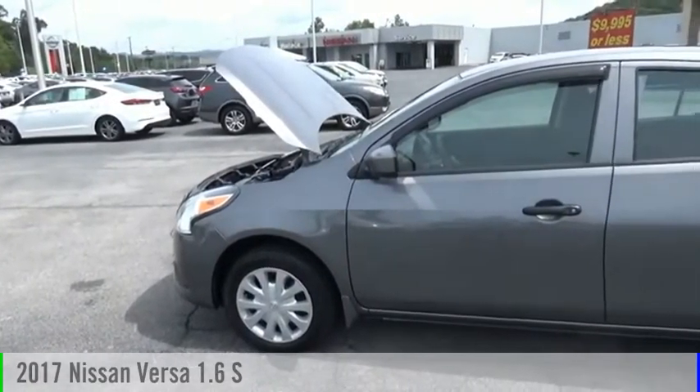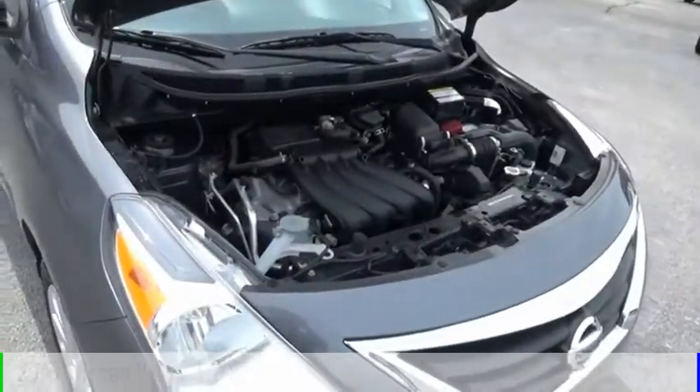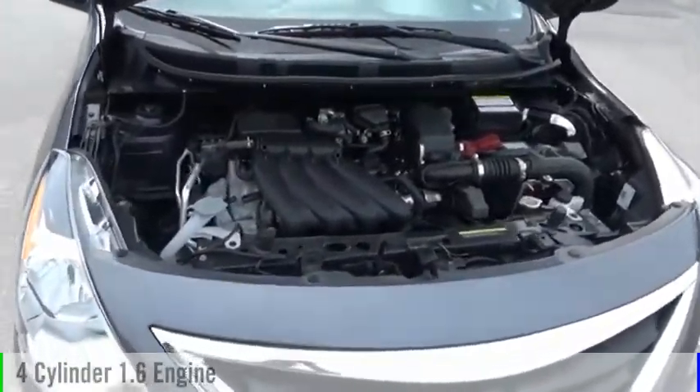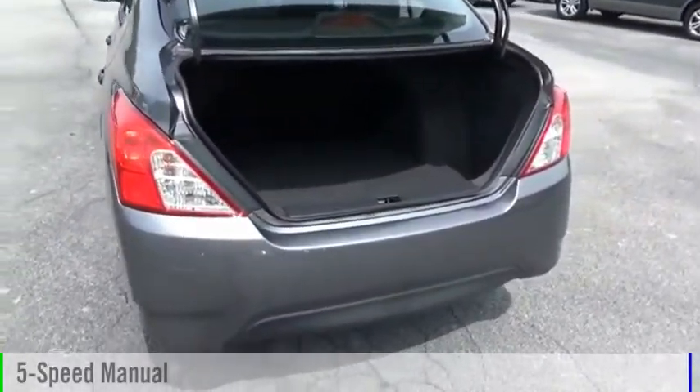Make a great choice today with the 2017 Versa. This vehicle is powered by a front-wheel drive, four-cylinder, 1.6-liter engine, and comes with a five-speed manual transmission.